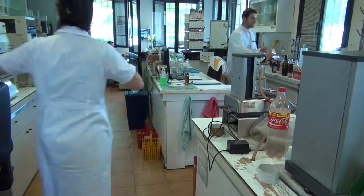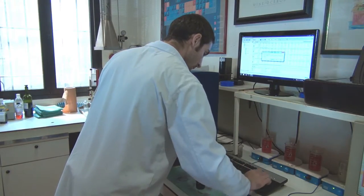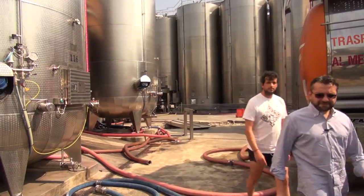All the steps made here are analyzed before and after with the WineScan. We are taking samples from the plants and checking alcohol content, sugar content, pH, total acidity, volatile acidity, and color principally, plus other different parameters.